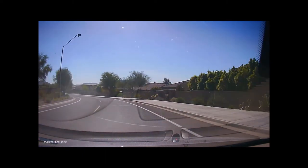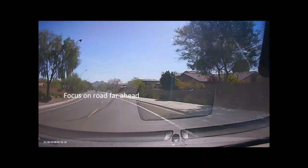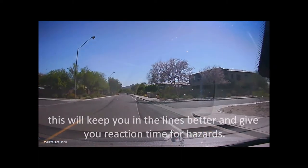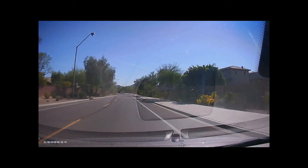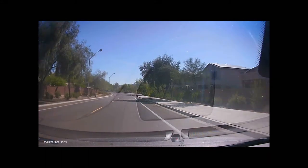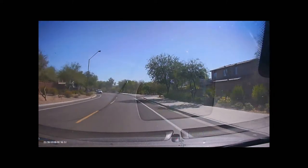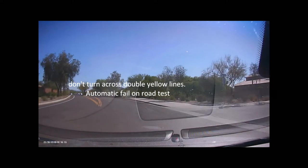Now we're going on a curvy road, and this is a very important thing. When you're driving, see that truck way down there? That's where you want to be looking. Especially on curvy roads but on all roads in general, you don't want to be looking at the road immediately in front of you most of the time. You want to be looking really far ahead to see if there's construction, a car crash, something going on, or a loose dog in the street.